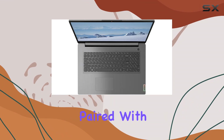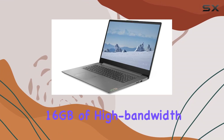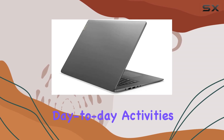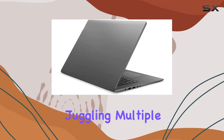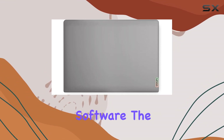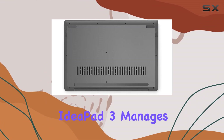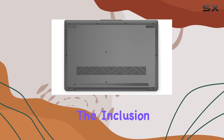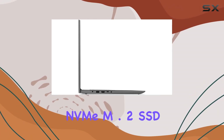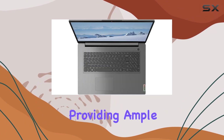Under the hood, the AMD Ryzen 5 5625U processor paired with 16 gigabytes of high-bandwidth RAM allows for smooth multitasking and efficient handling of day-to-day activities. Whether you're juggling multiple browser tabs, streaming videos, or working with productivity software, the IdeaPad 3 manages these without breaking a sweat.